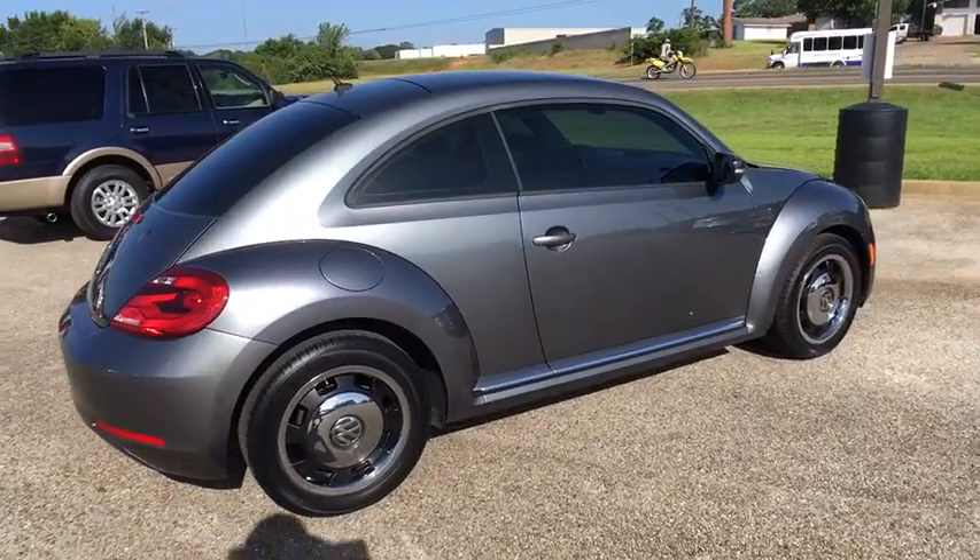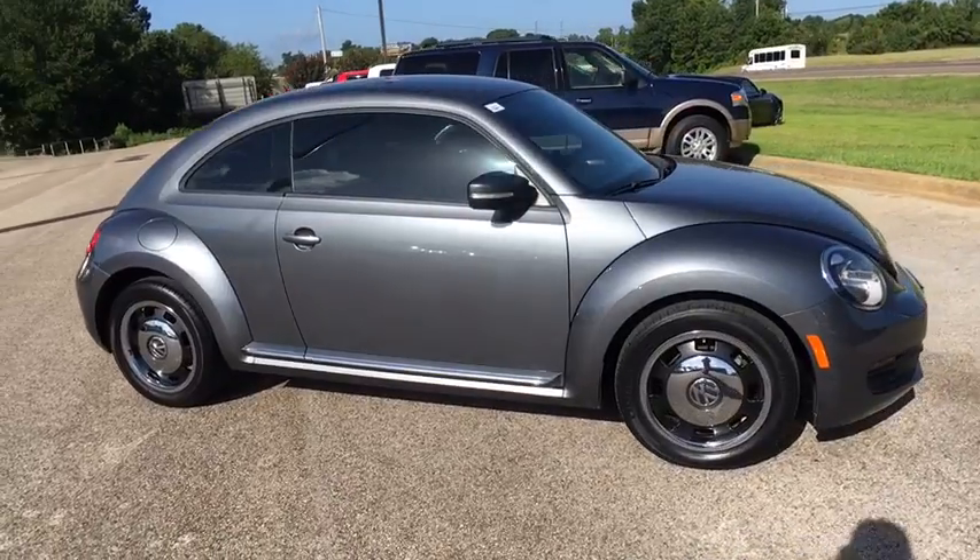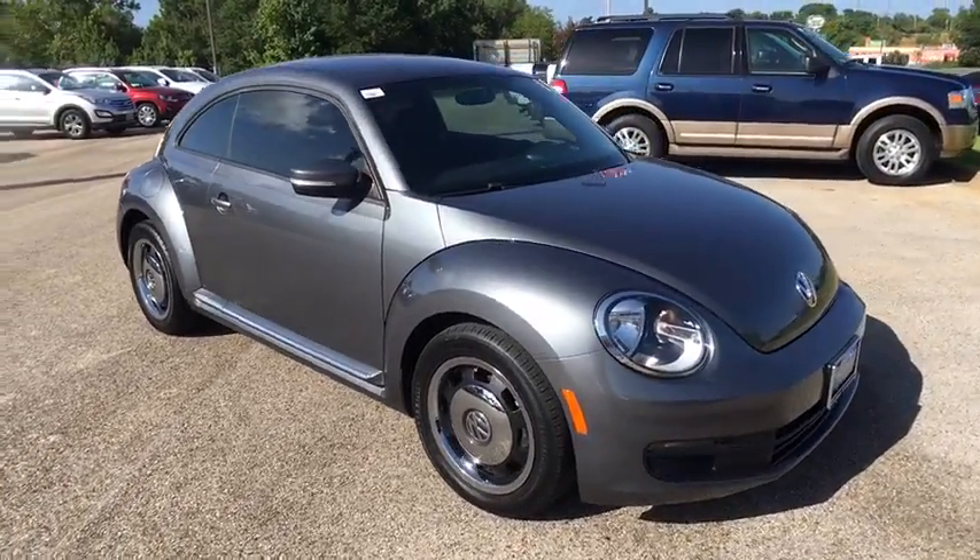The design of Volkswagen's Beetle captures the essence of the original bug. This vehicle has less than 20,000 miles. Here are some of this vehicle's great options.